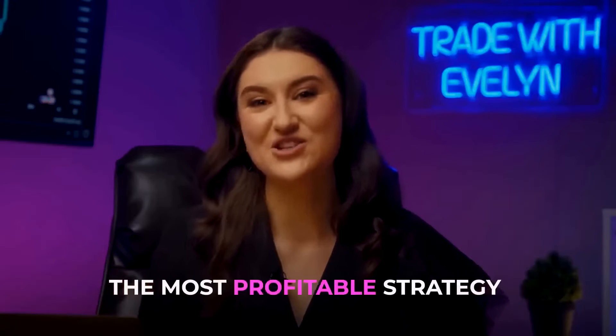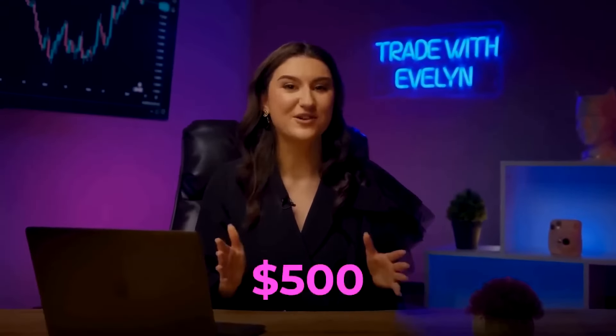In this video, I will share with you the most profitable strategy ever. Watch the video to the end and you will learn the safest and fastest way for a beginner to earn an income of $500 per day.